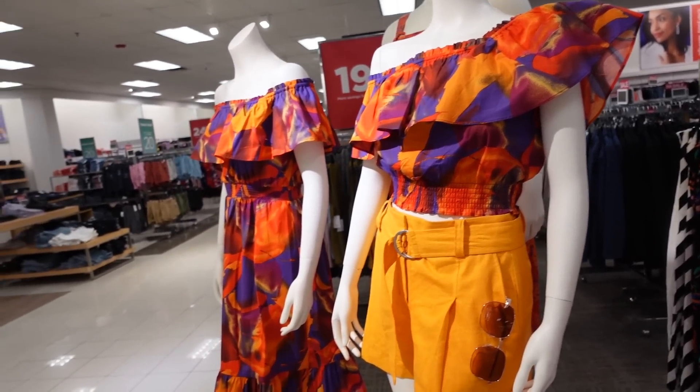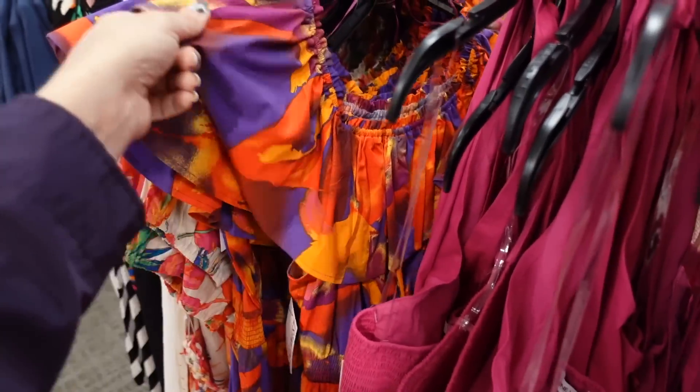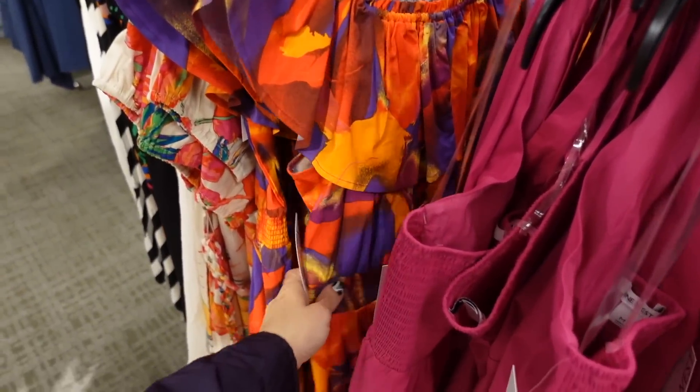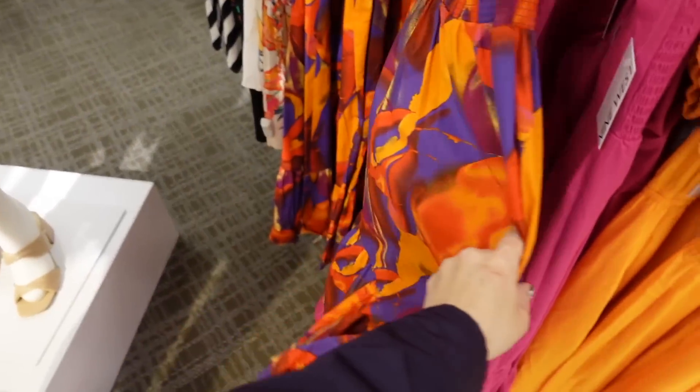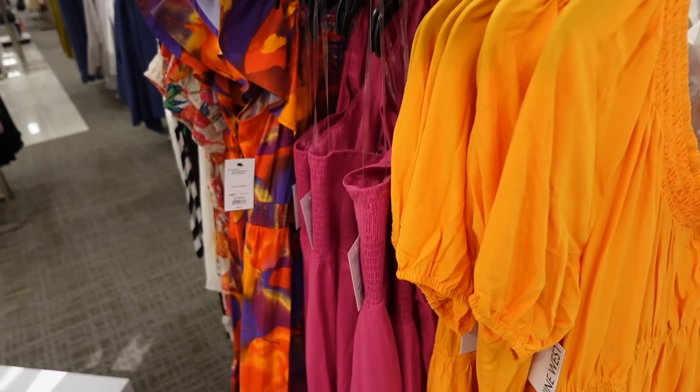I have that off-the-shoulder top in a dress option. So that's the same kind of thicker poplin material, it has that elastic, smocking in the waist, flowy skirt with the tiers at the bottom. Regularly $60, so on sale for $45.